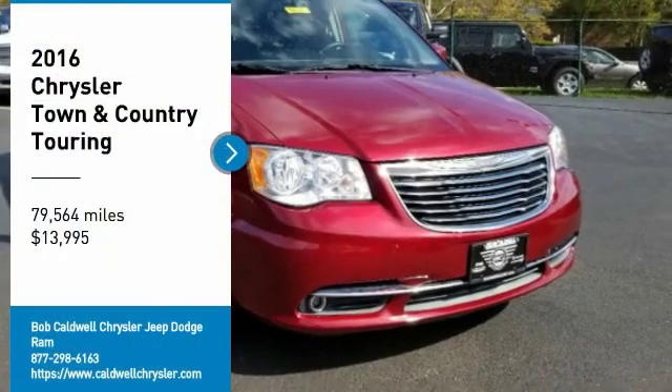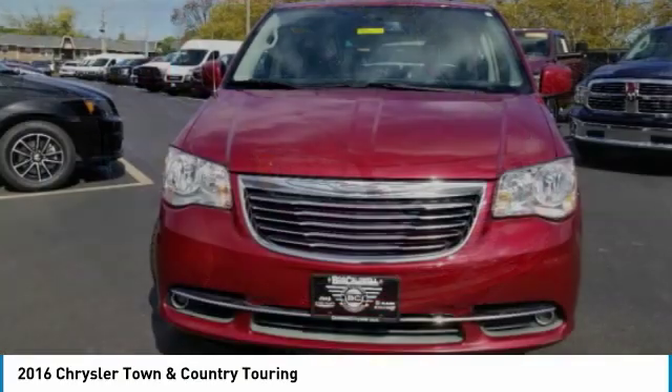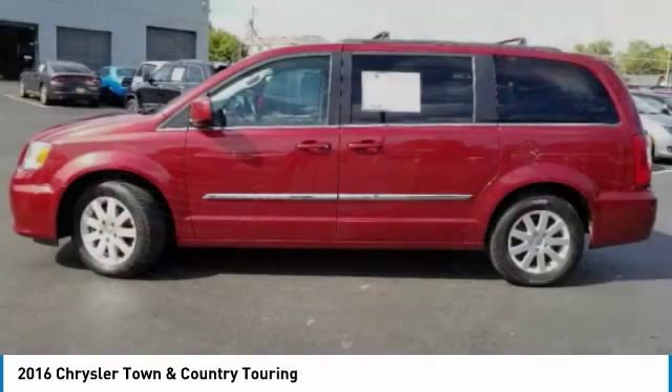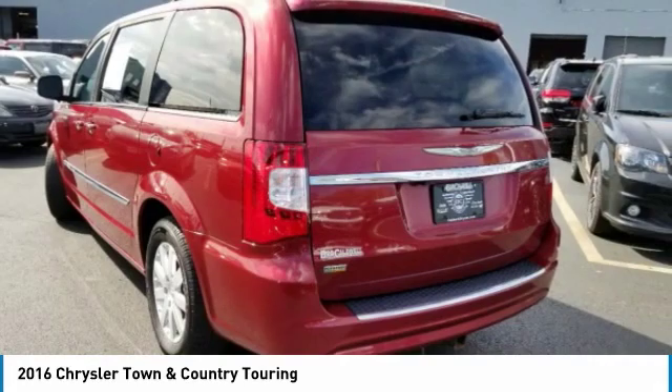You are going to love the 2016 Town & Country. Town & Country's V6 engine provides plenty of power while still providing the fuel efficiency you look for in a vehicle. Tow up to 3,600 pounds when your Town & Country is equipped with a towing prep package.